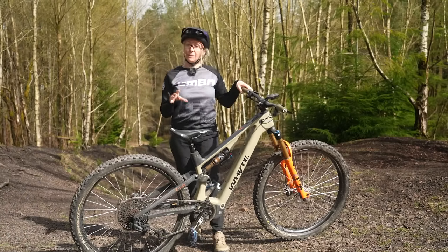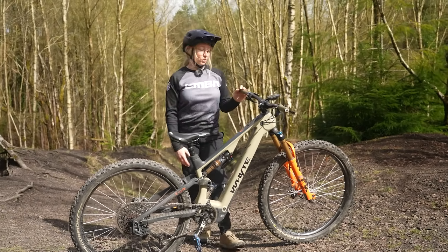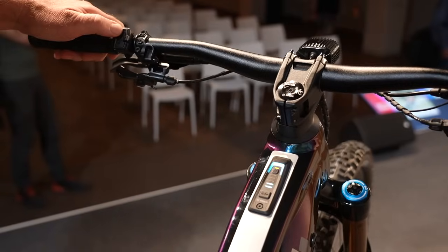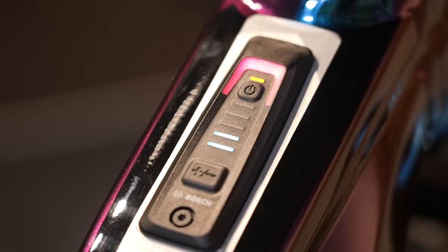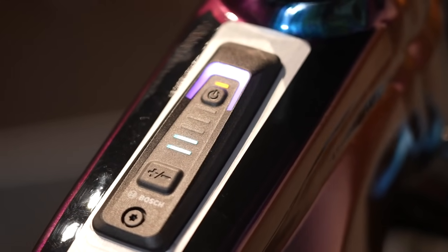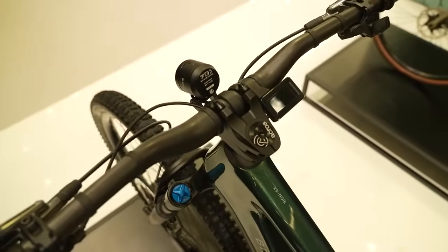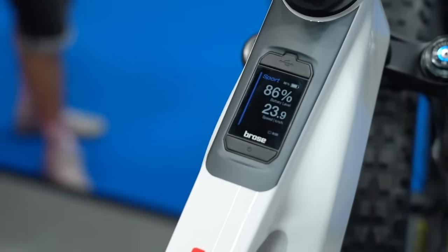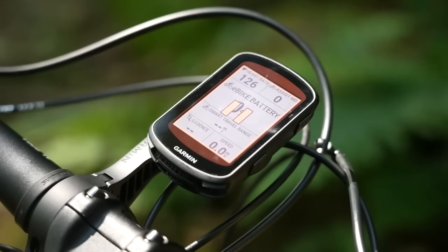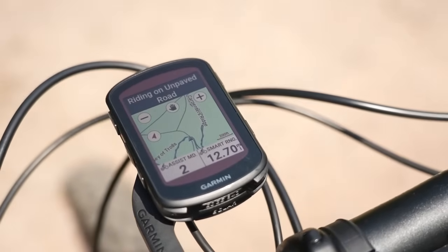Are you a minimalist or a maximalist person when it comes to your EMTB modes? Would you be happy with a minimalist setup like a remote and display that shows modes in colors? Or do you want a display that physically tells you in text what mode you're in and what speed you're doing? Or would you be happy purchasing something aftermarket like a Garmin which could potentially pair with your e-bike or at least give you heart rate and speed stats?